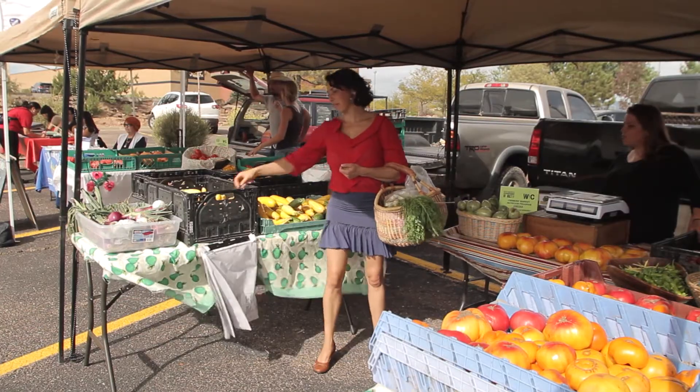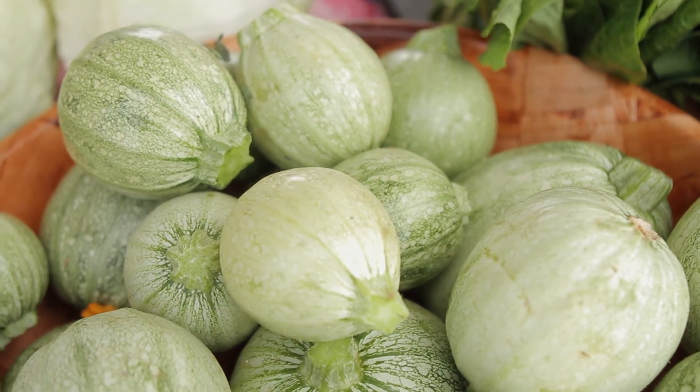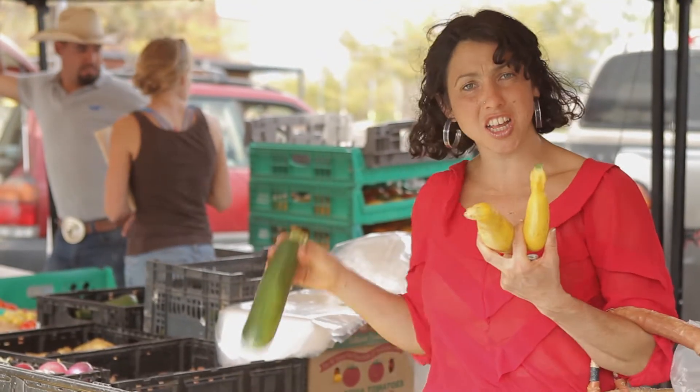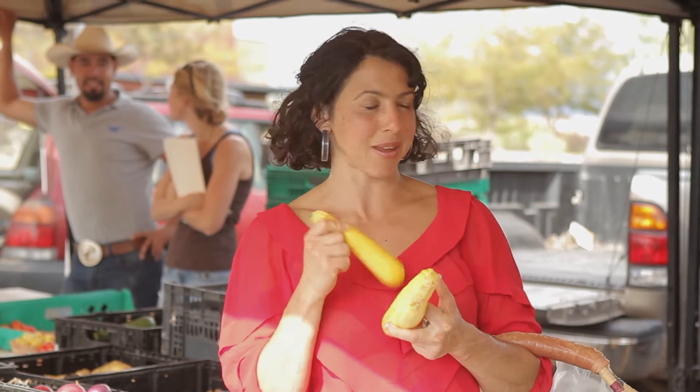Another important ingredient we're going to use is summer squash. There are a lot of different kinds and you can put it into almost anything. This stand has lots of great different kinds — different sizes, different colors — but they all pretty much cook the same. Sometimes the smaller ones are a bit more tender and are better for certain uses.